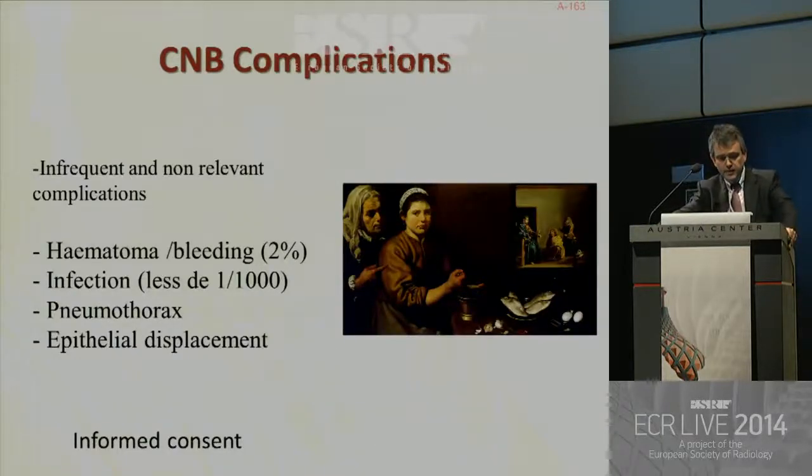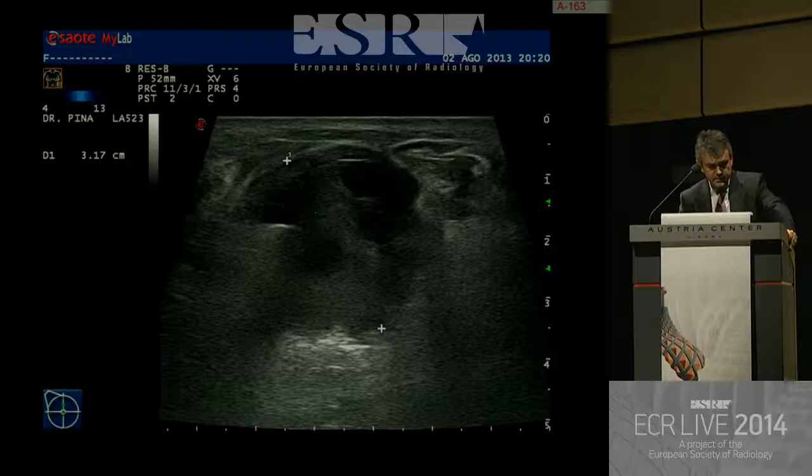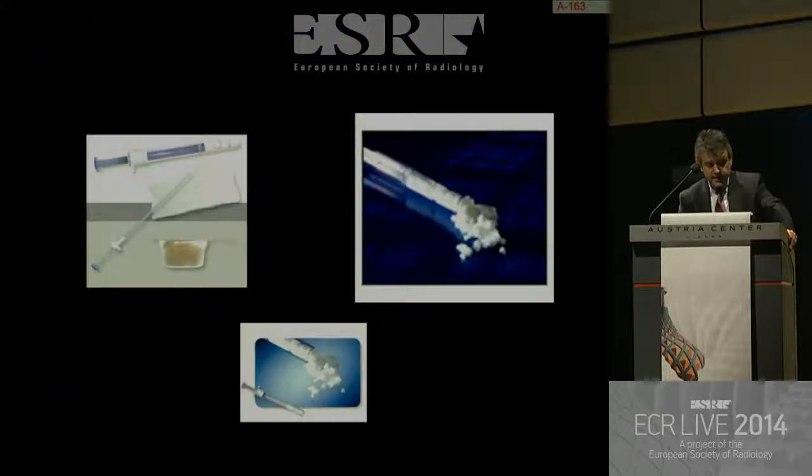What are the complications of core needle biopsy under ultrasound guidance? They are really infrequent and non-relevant: hematoma or bleeding, very rare infection, pneumothorax almost impossible for an expert radiologist, and epithelial displacement can occur. You need the informed consent of the patient. This is a case of hematoma after biopsy — it was a pseudoaneurysm — and further surgery was performed. You can inject microfibrillary collagen to prevent bleeding.